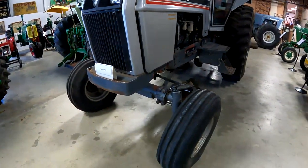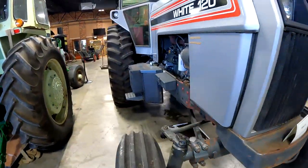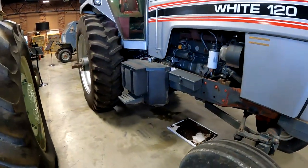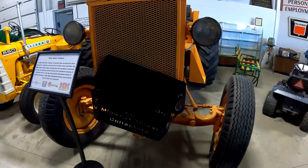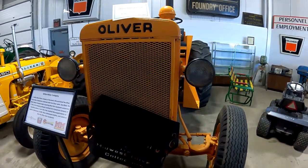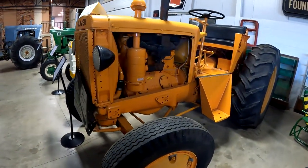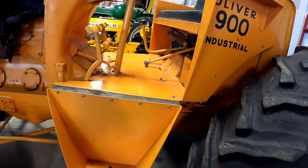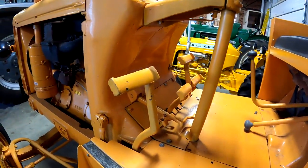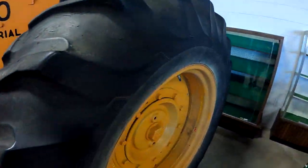There's a White 120. There's a 1948 model — Oliver 900 industrial. Those are not very common. Aside from here, I don't think I've ever seen one in person.